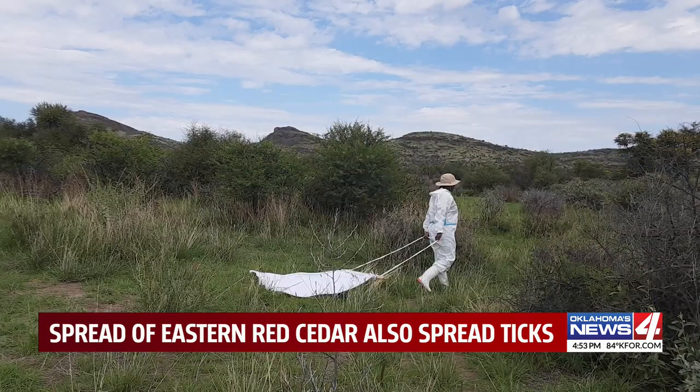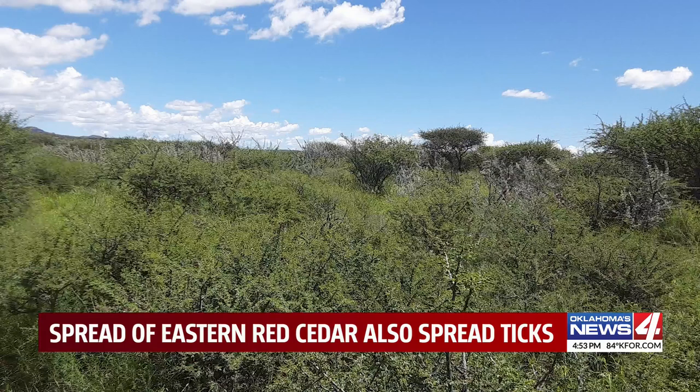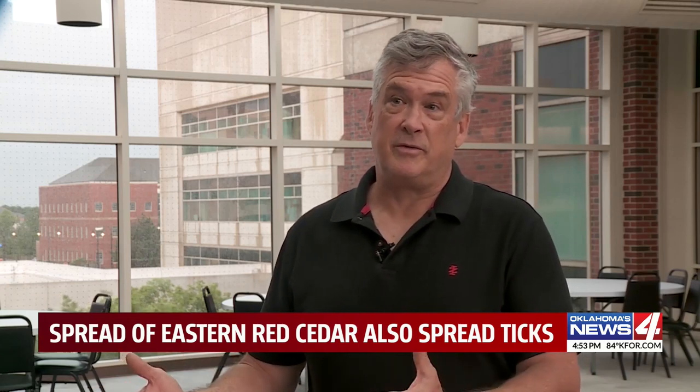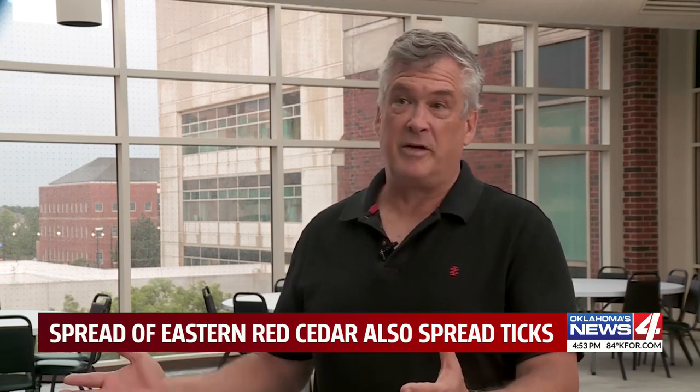Noden traveled to Namibia, Africa for six weeks, which shares Oklahoma's issues with ticks linked to invasive trees and bushes. What they have there are thorn bushes like acacias — different types of thorn bushes that are taking over the pastures.